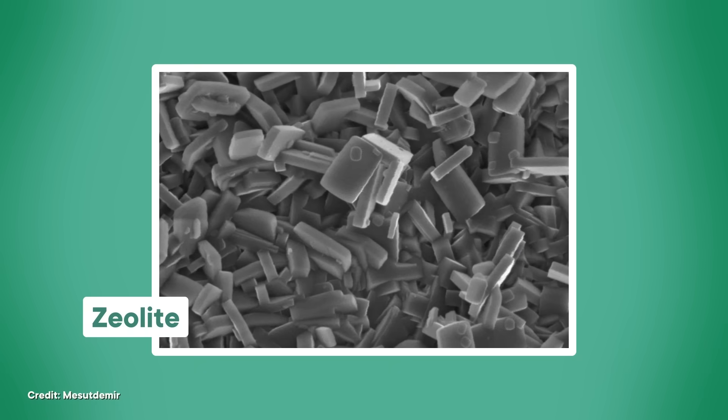Zeolites are crystalline silicate minerals that have these really tiny pores in them — like the size of individual molecules tiny. They're named after the Greek word for boiling stone, because water molecules can sit in those pores and be released when the mineral is heated up, making it look like the rock itself is boiling. But the size and arrangement of pores in zeolites also means that they can act like nanoscopic sieves made to filter out specific molecules, which is where they get their other creative name of molecular sieves. And sodalite's crystal structure makes it the ideal basis for a zeolite.